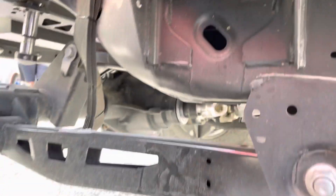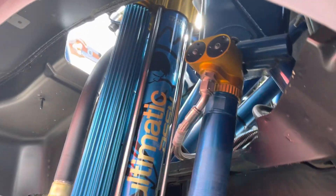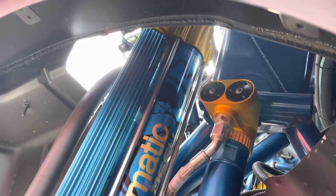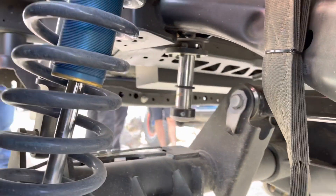These monster trailing arms for the rear suspension. We've got limiting straps, coilovers out in the rear, and Multimatic in the back with the bypasses. All the suspension is tied into the cage. We've got the bumps in the back of the suspension as well.